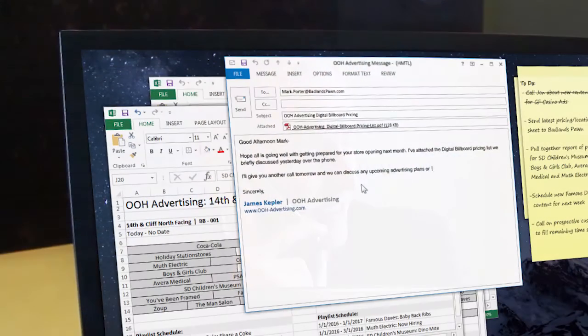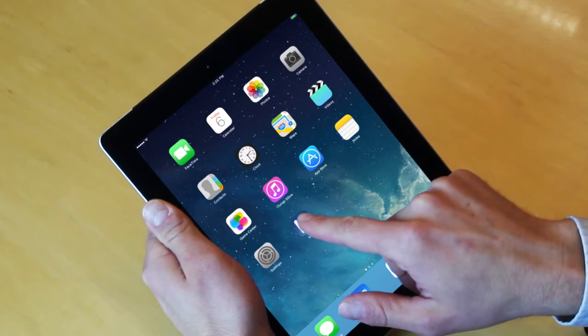Daktronics makes it easy to perform your day-to-day business activities. Scheduling advertisers' content and organizing playlists has never been easier with our new mobile-friendly control solution.